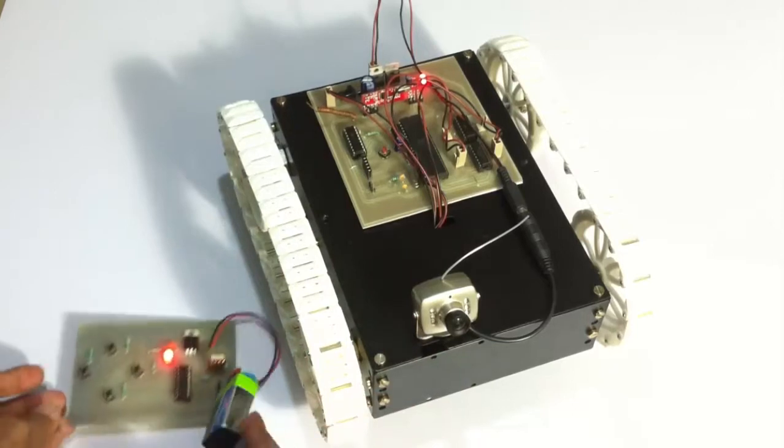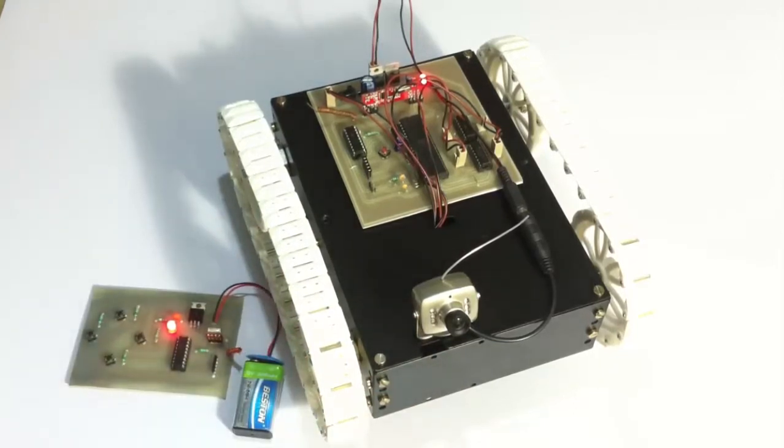This is how the vehicle can be controlled by an RF remote. Let's see a live working of the system with the camera in both daylight as well as night vision mode.